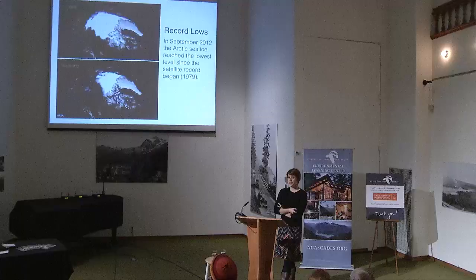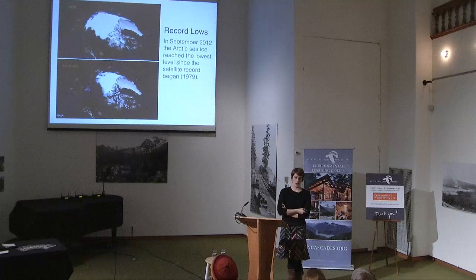There have been extreme changes in the Arctic. Starting in 1979, we were recording sea ice extent from satellites orbiting the Earth. In 2012, we had the lowest record extent of sea ice since the beginning of those satellite measurements. There's a yellow line on the bottom graph showing where the mean ice used to be, and the white shows where the ice currently is.